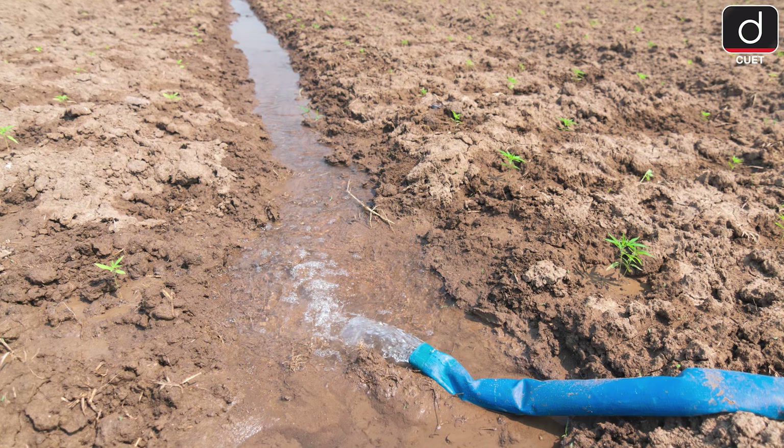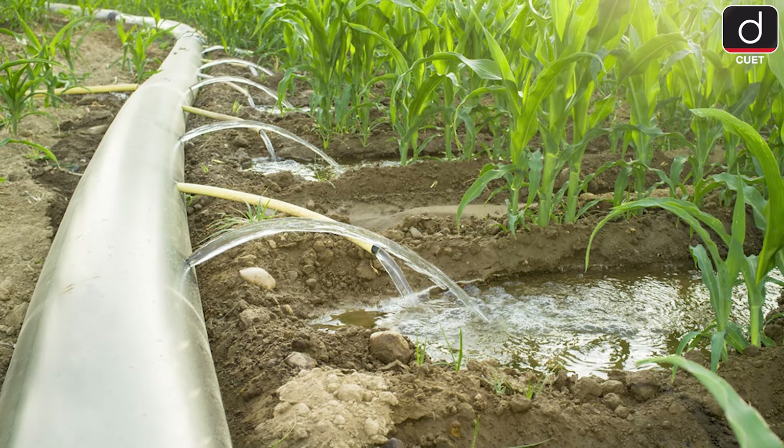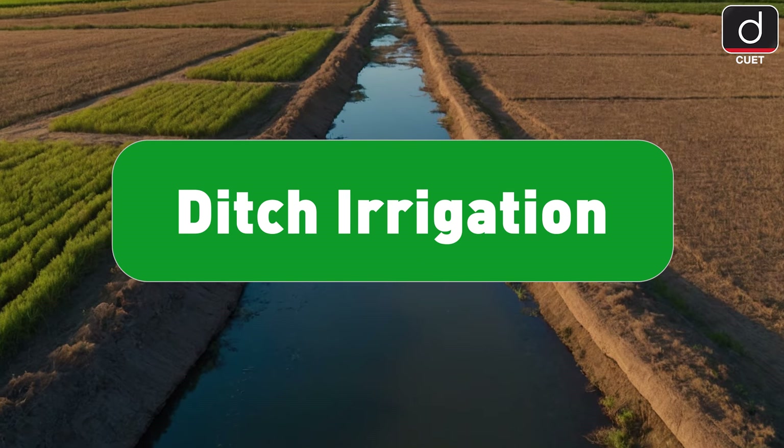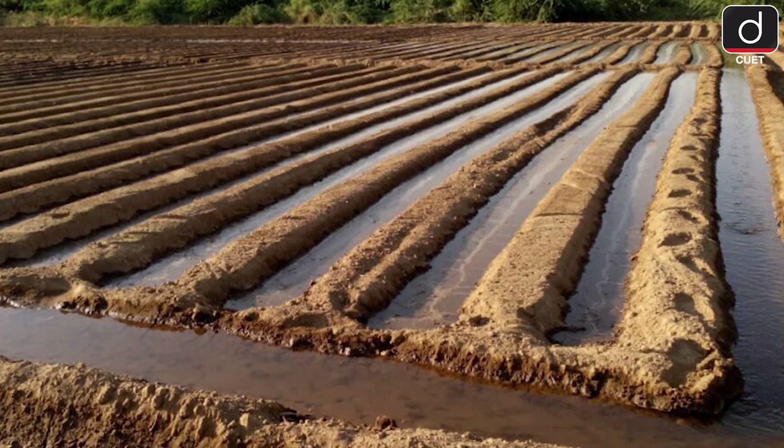Other methods include furrow irrigation, where water flows through trenches between rows of crops, and ditch irrigation — a more traditional method using small canals dug alongside crops.